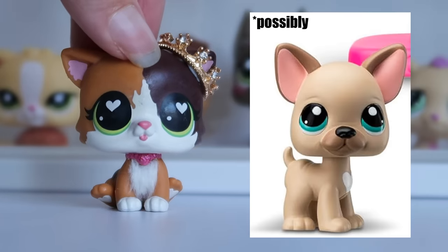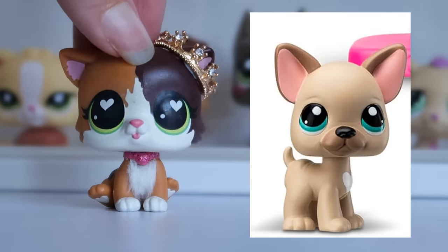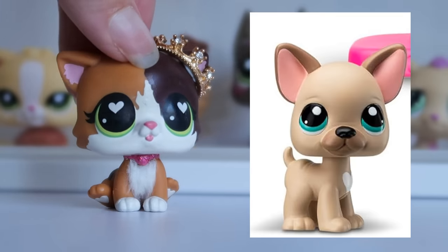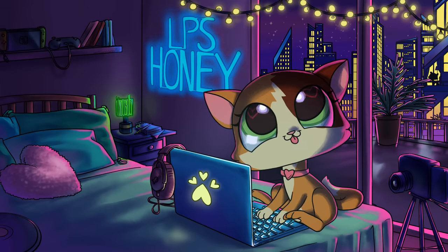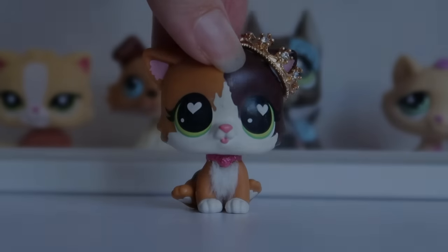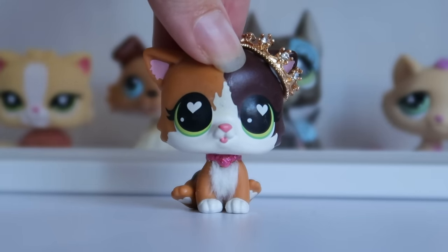We just got our first look at a new G7 Great Dane, as well as pre-orders already going up for LPS on Amazon. Hey guys, it's LPS Honey, and welcome back to another Basic Fun new LPS update.